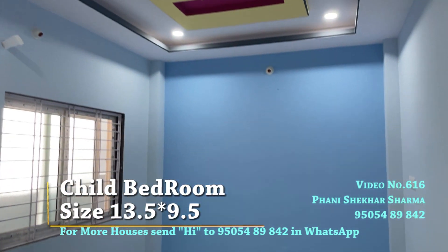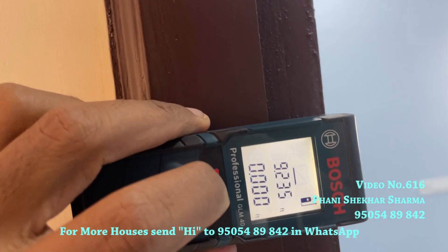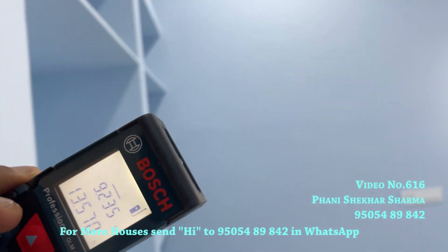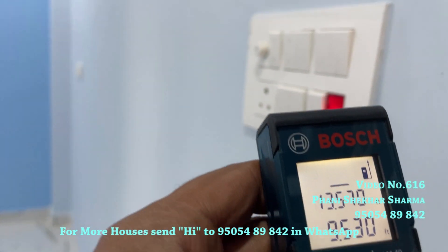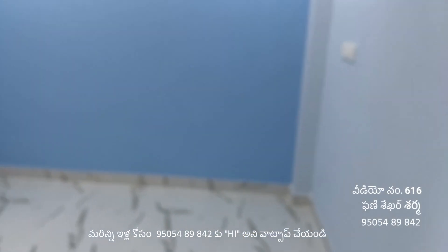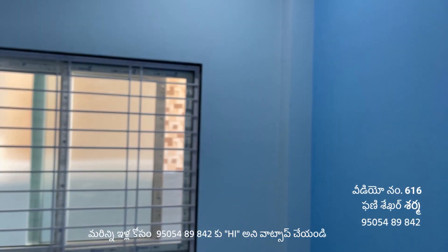The children's bedroom has a 6 by 6 layout with plenty of space. Dimensions are 13.570 by 9.530. The children's bedroom is finished with colors.